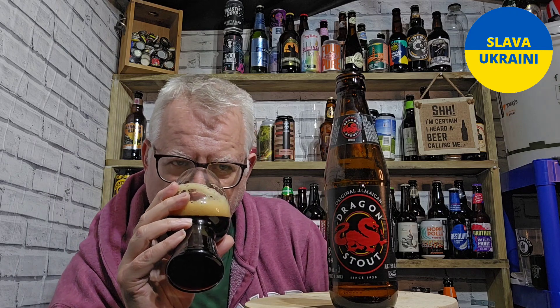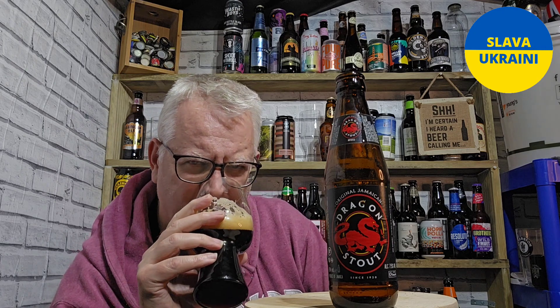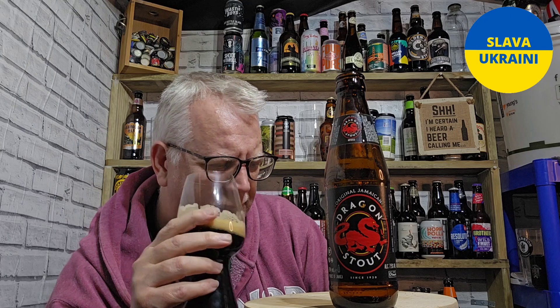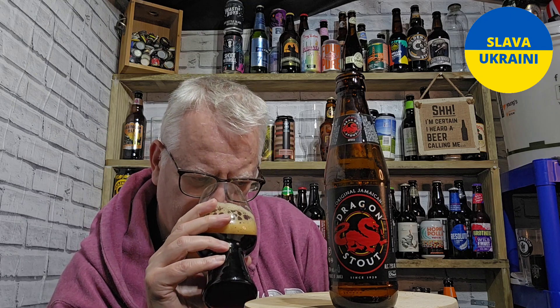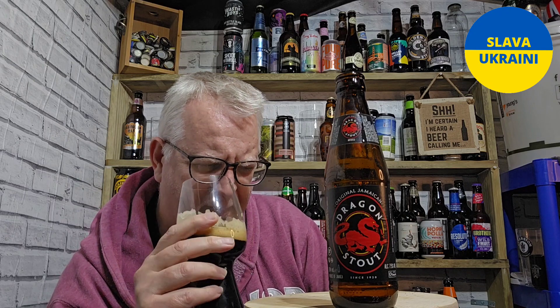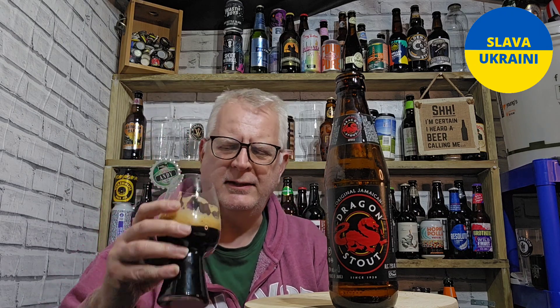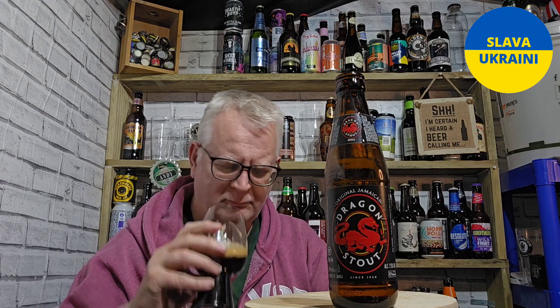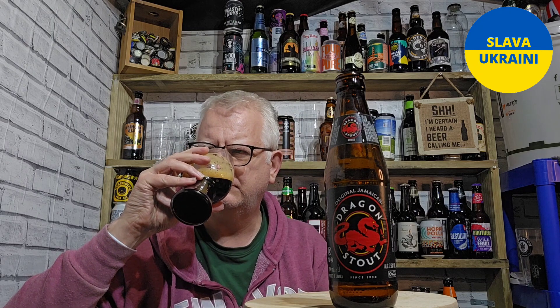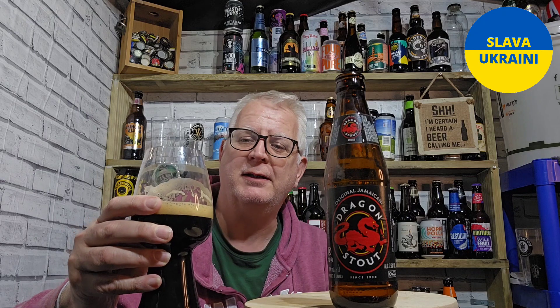Getting a sniff — there are aromas there, to be fair. You're getting roasted malts through, a little bit of coffee. It does smell a bit boozy, more than seven and a half percent. There's more than a hint of something — it's like a cough medicine. I'm expecting it to be quite sweet.